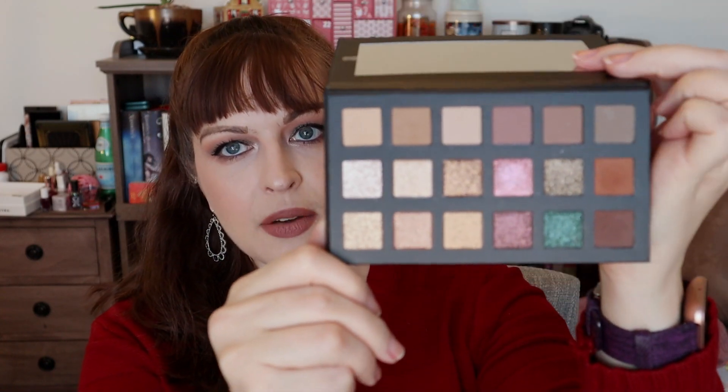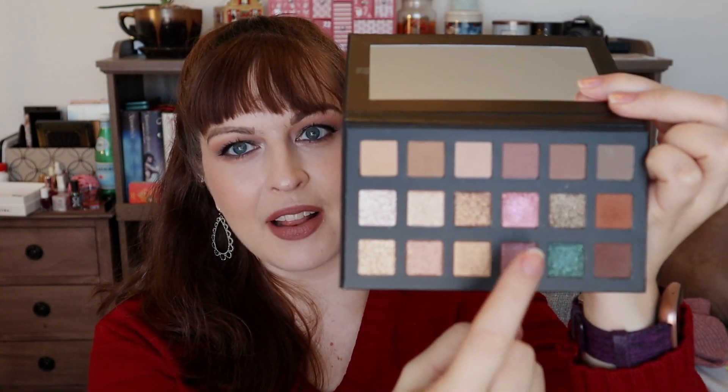Coming in at number eight is also a newer palette — this is the new LORAC formula, the LORAC Pro Fairy Tale Forest. It's a neutral palette with a couple of pops of color, but it is stunning. I have always loved the LORAC mattes — they blend so easily, build so easily, and work nicely. Especially if you're newer to makeup or just don't want the hassle, this formula is awesome. Where I've felt a little let down by LORAC in the past has been their shimmers, but this new formula steps it up.